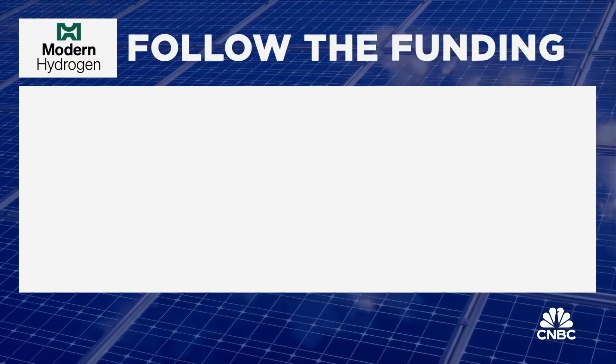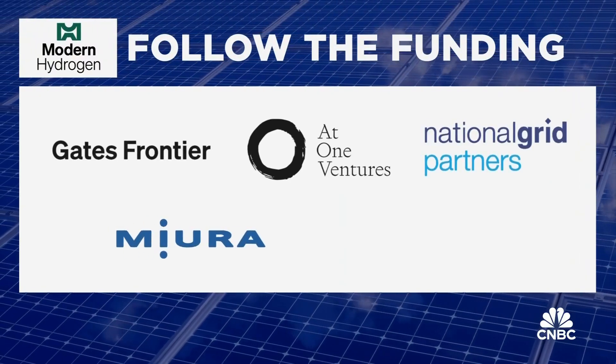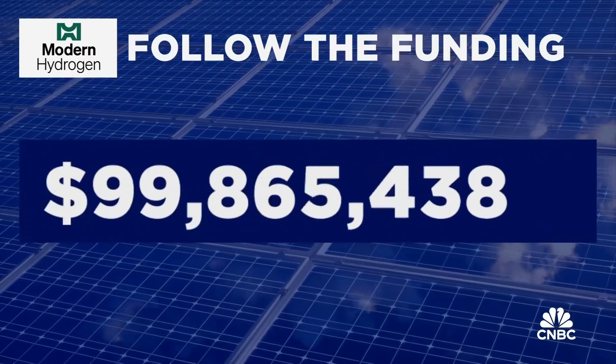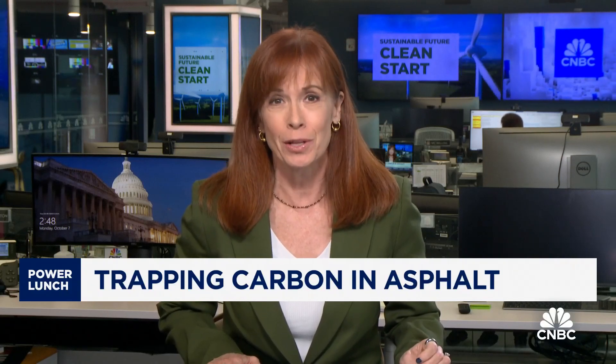Modern Hydrogen is backed by Gates Frontier, At One Ventures, National Grid Partners, Mura Group, and Iron Gray. Total funding so far: $100 million. Modern Hydrogen now has systems in the U.S. and Canada, and its asphalt is filling potholes in six states as well as Canada. Pan says he's looking to expand next into Japan and eventually go global.